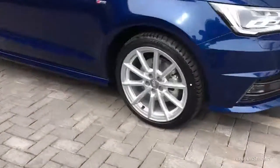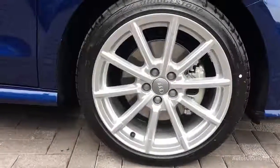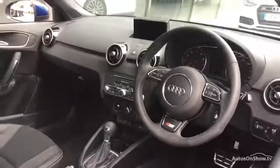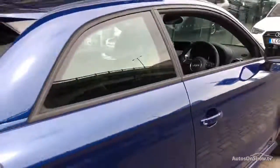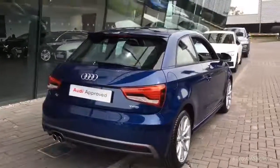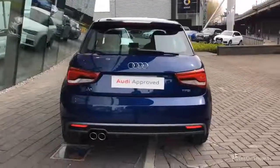What it takes to become an approved used Audi: before reaching our forecourt, every pre-owned Audi we receive has to go through six independent background checks that are completed with a full service history provided. Each car is subject to a stringent 145 separate mechanical, interior, and exterior inspections. Only when it has passed all of these will we move it on.